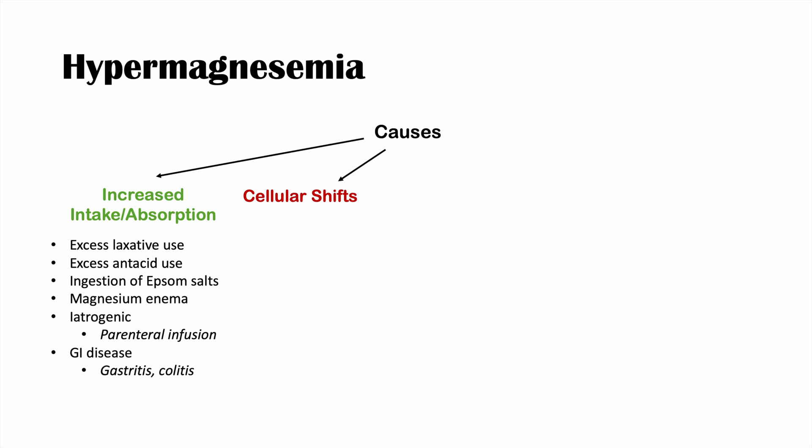The second main category of causes is cellular shifts. Rhabdomyolysis — necrosis or damage to muscles, which can occur from crush injuries — causes muscle cells to break down and release electrolytes including magnesium into the blood, leading to hypermagnesemia. Early-stage burns can cause the same effect, with cells dumping large amounts of magnesium into the blood.